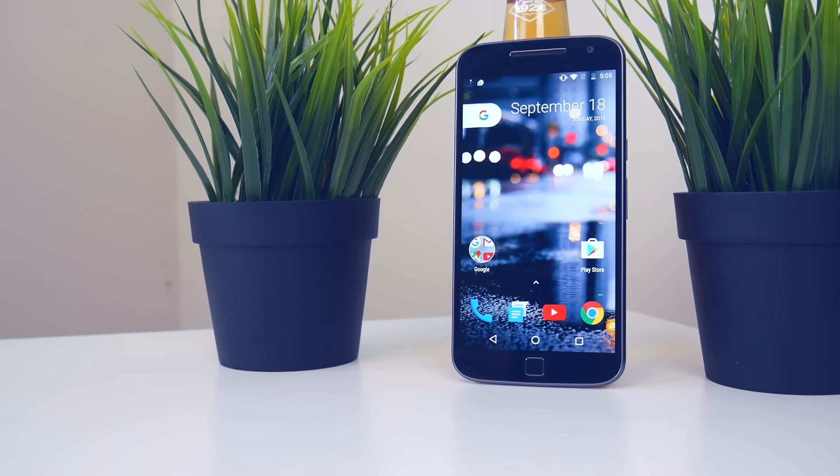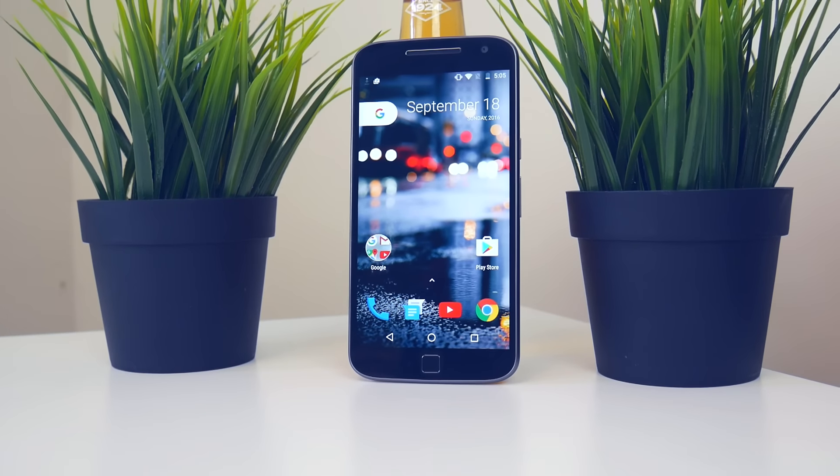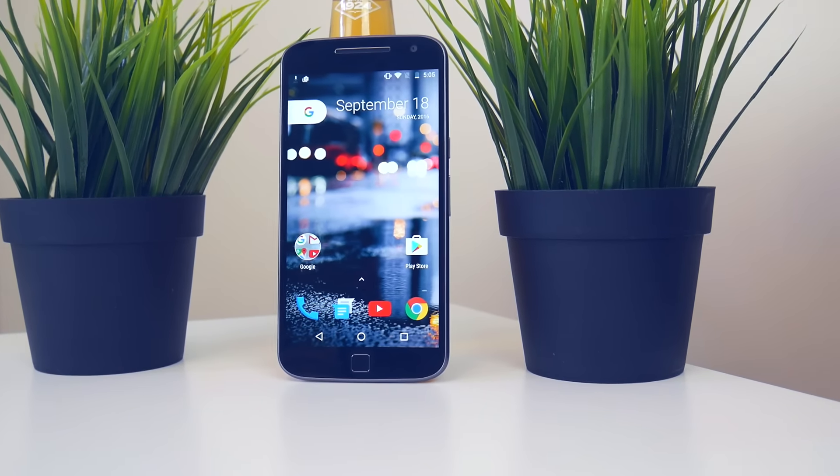What's going on everybody, Joshua here with Choppy Tech, and today I'm going to be giving my first impressions of the Google Pixel Launcher, which will be released on October 4th with the new Pixel phones.